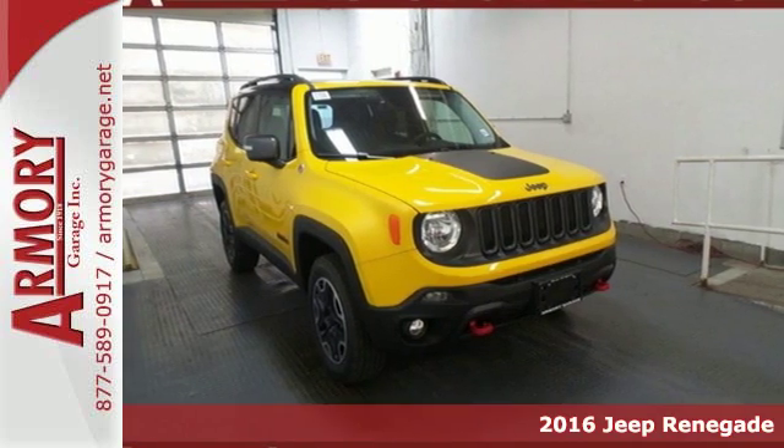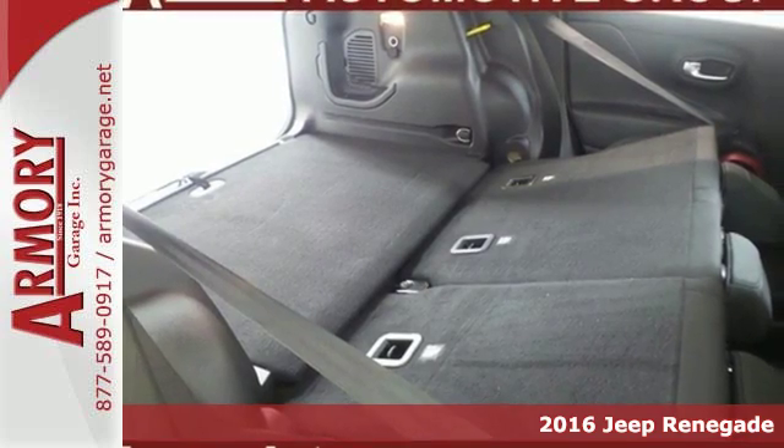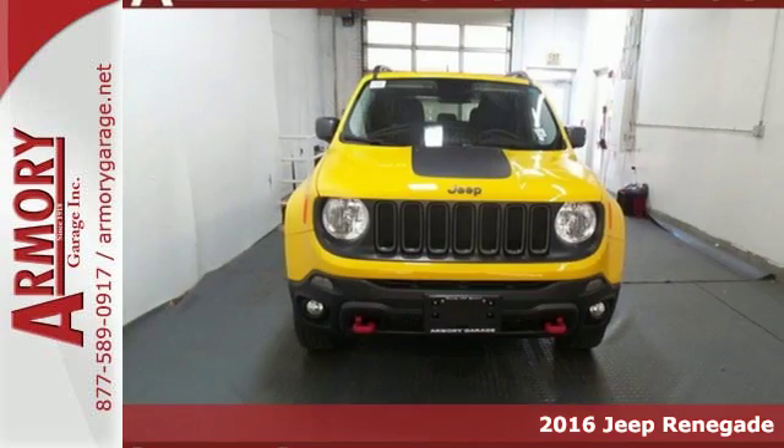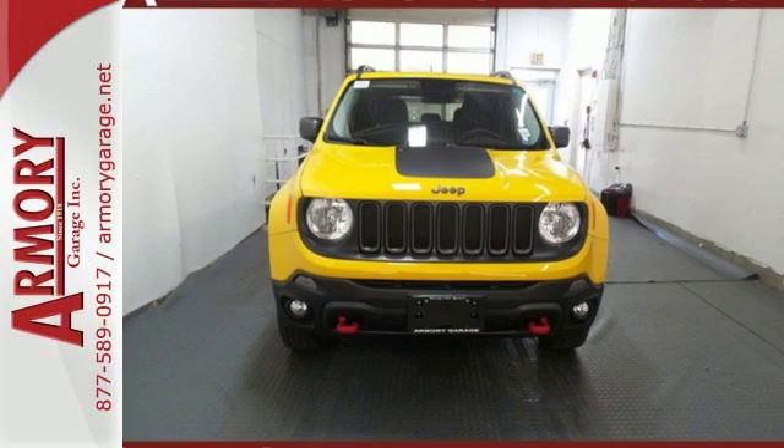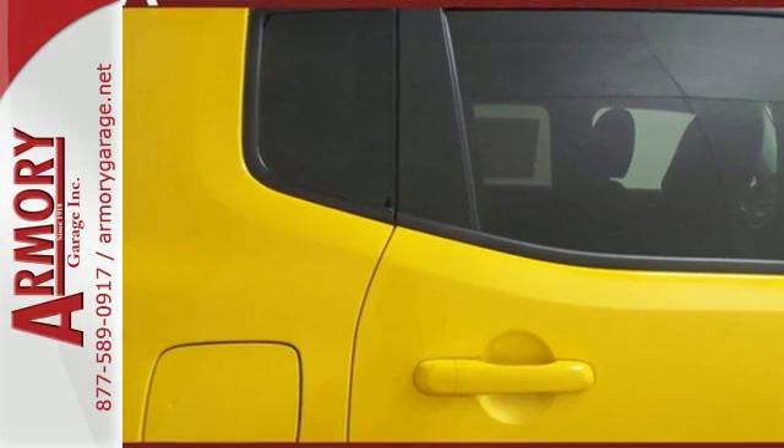It's a 2016 Jeep Renegade. This Jeep is equipped and ready to delve into your adventurous side. It offers best-in-class interior volume with a height-adjustable rear cargo floor and has the convenience of cargo tie-down loops, so you can take just about anything along for the ride.